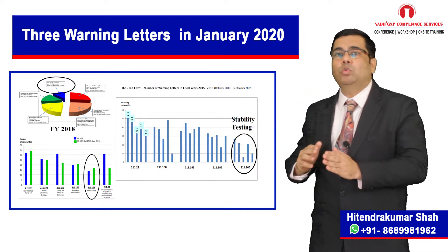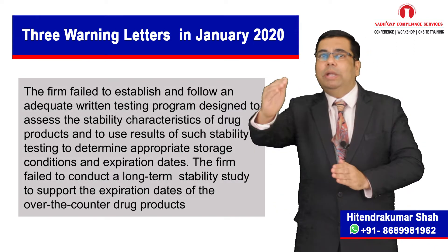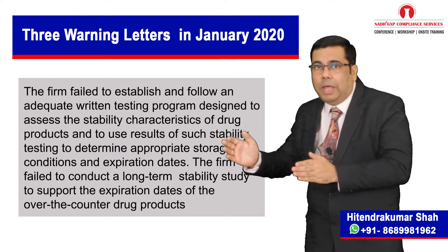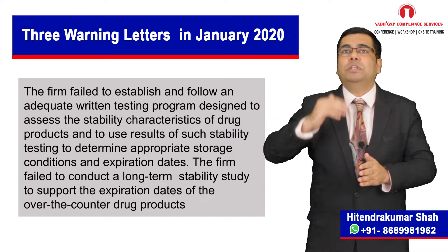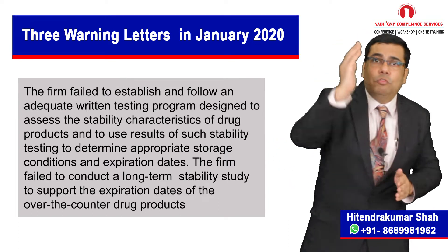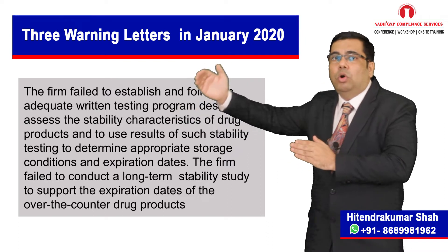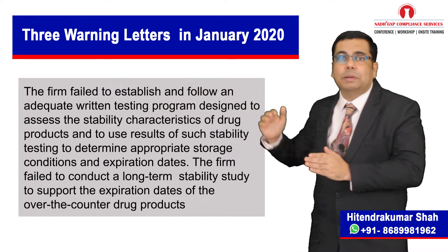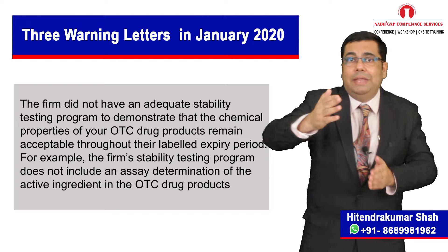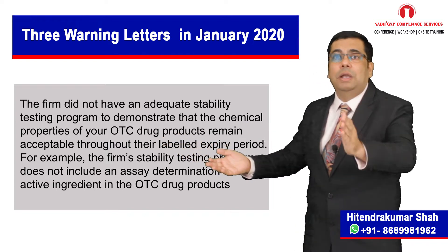The major observations related to stability studies are: the firm failed to establish and follow an adequate routine testing procedure designed to assess the stability characteristics of a drug product and to use results of such stability testing to determine appropriate storage conditions and expiration dates. The firm failed to conduct a long-term stability study to support the expiration date of the over-the-counter (OTC) drug product. Another observation is the firm did not have an adequate stability testing program to demonstrate that the chemical properties of OTC drug products remain acceptable throughout their labelled expiry period.